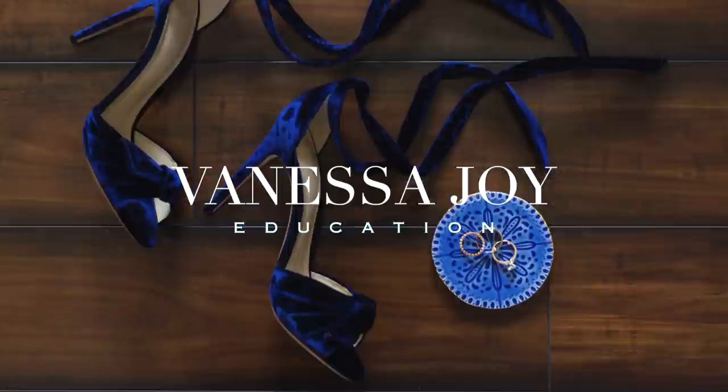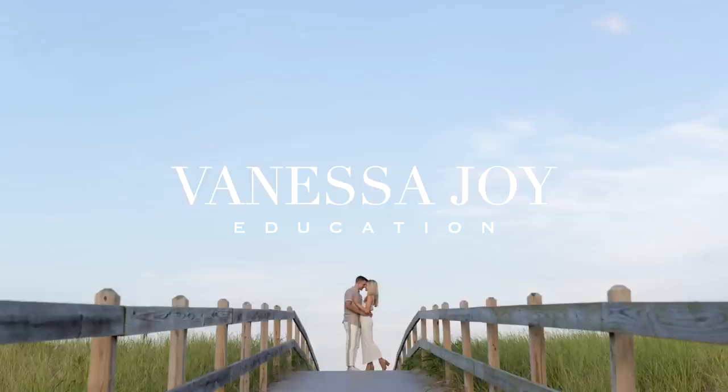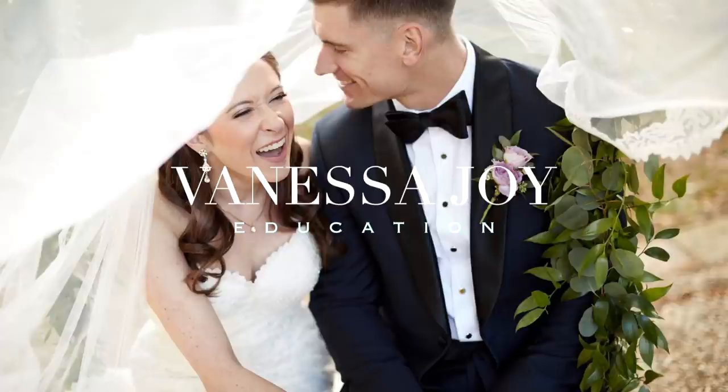I'm Vanessa Joy here for Adorama TV and we are doing a beach shoot today. We're here at Spring Lake, New Jersey beach — it's a beautiful beach. It's not exactly noonday sun but it's certainly not golden hour either, so I'm doing this shoot completely natural light, which goes in and out.